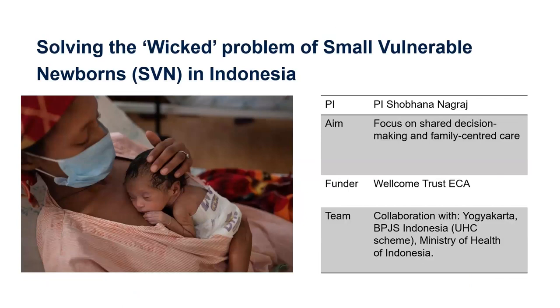Shobi, a clinical researcher, has submitted and will be interviewed in the next couple of weeks for a Wellcome Trust Early Career Award. This is aimed at solving the wicked problems of high mortality among small vulnerable newborns in Indonesia, where many interrelated complex influences are at play. Shobi is interested in better understanding the problem and then introducing, with collaborators in Indonesia, innovative interventions with a focus on shared decision-making and family-centred care. This is an example of designing, implementing, and evaluating complex interventions in health systems.